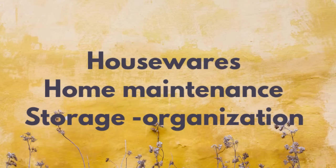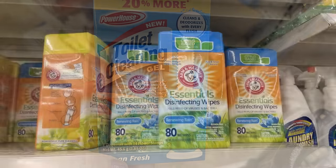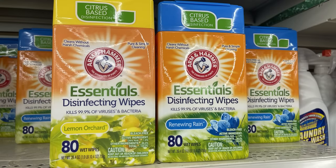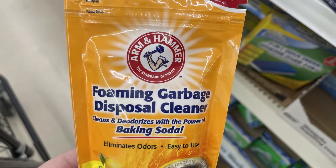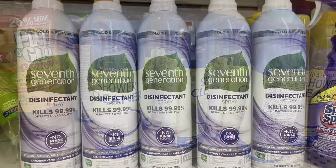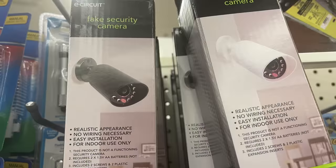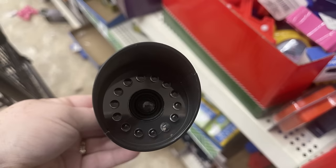For housewares, home maintenance, storage, and organization, they had a bunch of toilet cleaning gels with 20% more. I found some more Arm and Hammer Essential Disinfecting Wipes — you get 80 of them in Lemon Orchard and Renewing Rain. Also the Foaming Garbage Disposal Cleanser, the new Heavy Foam Shower Cleaner, and more 7th Generation Disinfectant Spray in full-size bottles. They also had fake security cameras in white and black — you do need to buy batteries for them.